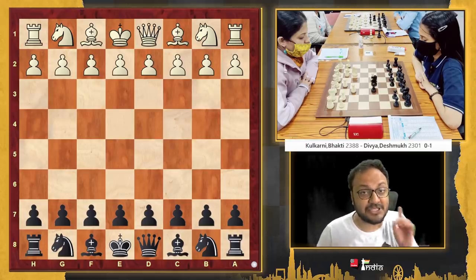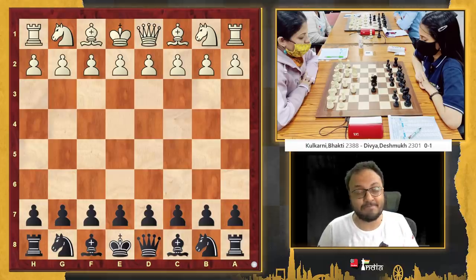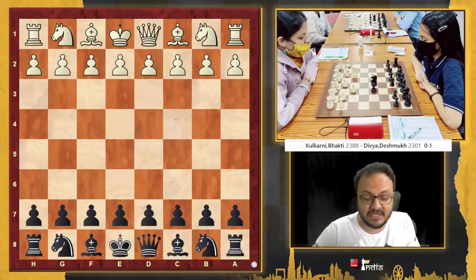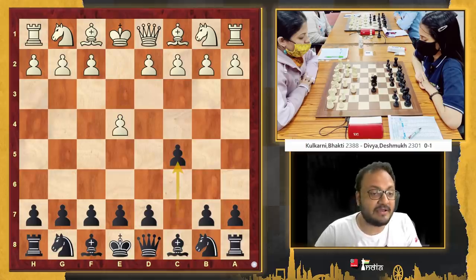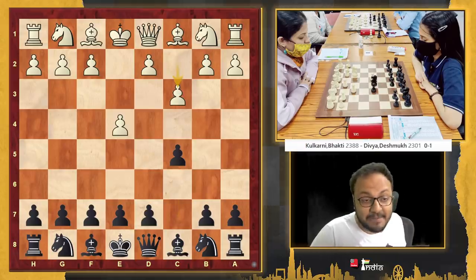Divya is playing black. She is facing the reigning national champion in over-the-board chess, Bhakti Kulkarni. Bhakti had won in 2018. In 2019, she is one of India's top players in women's chess. She opens the game with 1. e4. Divya responds with her fighting Sicilian — it is the Sicilian Alekhine on the board.